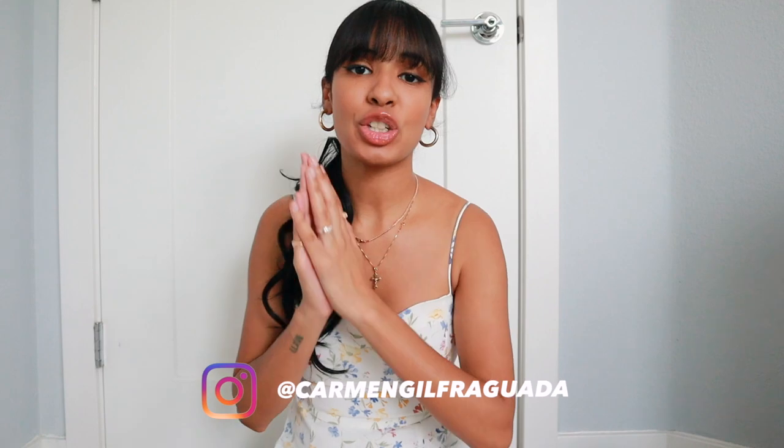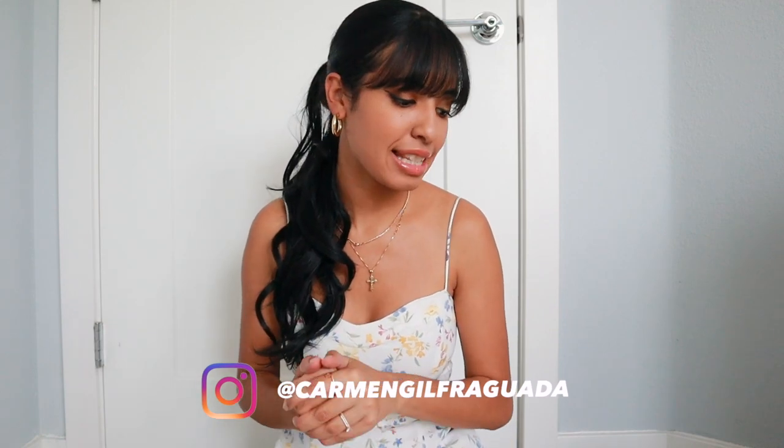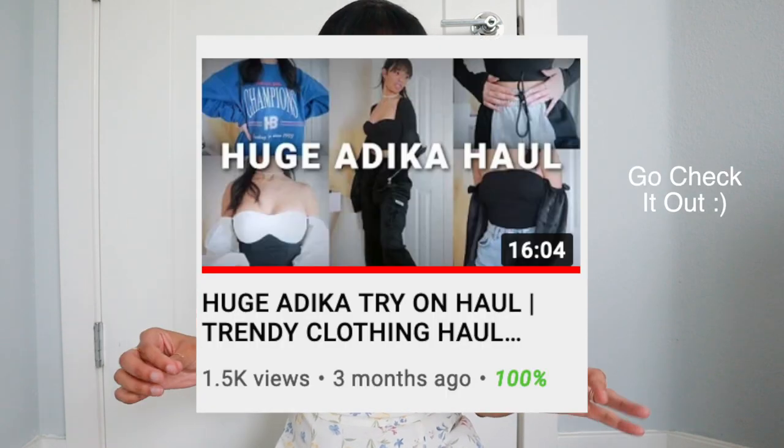Hey guys, welcome back to my channel! Today's video is an Adika try-on haul. It's been a hot minute since I last shopped at Adika — I uploaded an Adika haul about three months ago, it was my first time ordering from the store and I absolutely fell in love with it. So I decided to order some more pieces this time for the summer, and we are just going to jump right in.